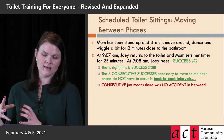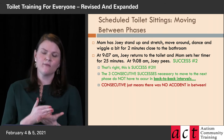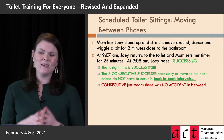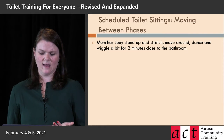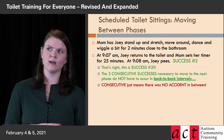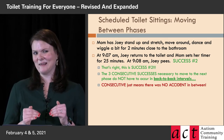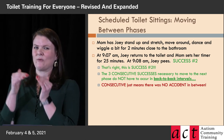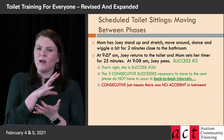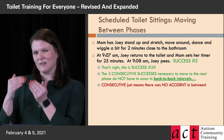Listen carefully: when I say you need three consecutive successes to move between phases, all 'consecutive' means is there was no accident in between. They don't have to pee every time they sit — it just means there was no accident in between. You could have a scenario where Joey doesn't pee multiple times in a row, gets a two-minute break each time, and then finally pees — that would still be consecutive successes because there was no accident. What we care about is the ratio of successes to accidents.